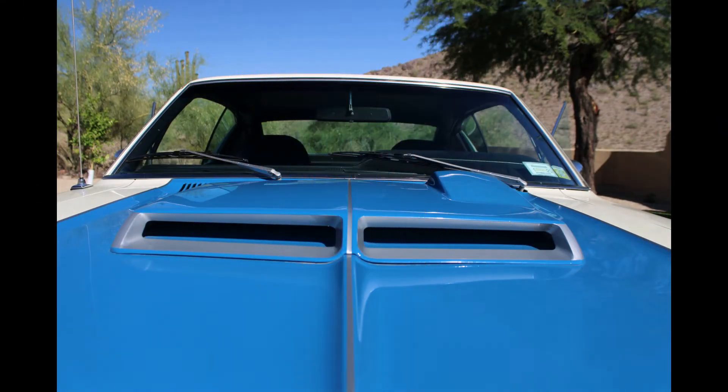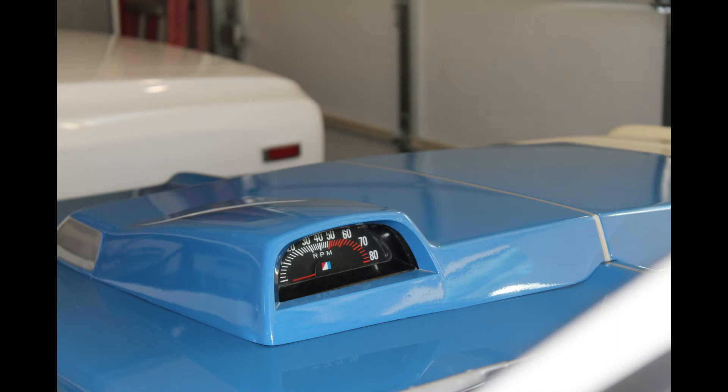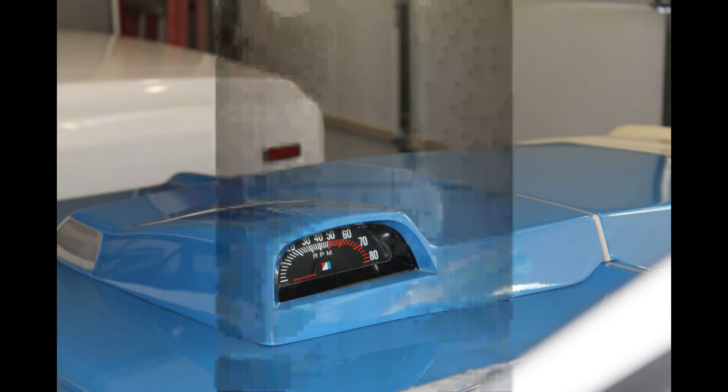Another cool thing about this Rebel Machine, which you can see in one of the photos, is the hood tach. All the other American Motors cars had a tachometer in the gauge package, and to check engine RPM you had to take your eyes off the road. However, the Rebel Machine has an integrated hood tach — basically the same as some they had on Firebirds — and you can see how fast the engine's going while driving down the road without having to look away.